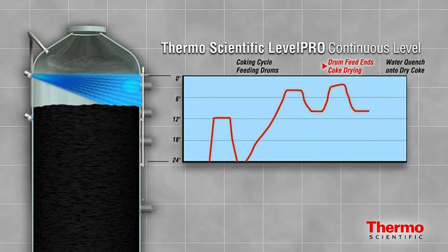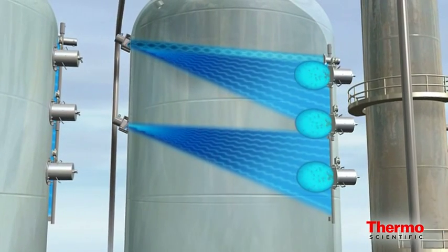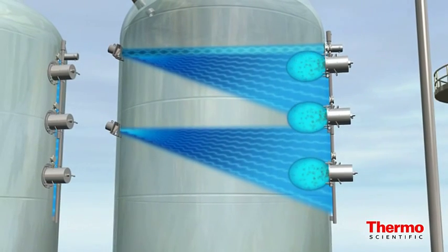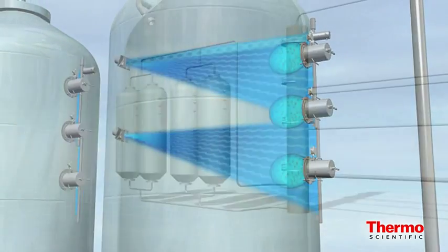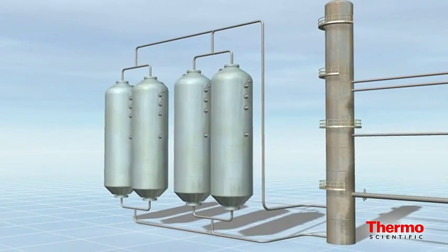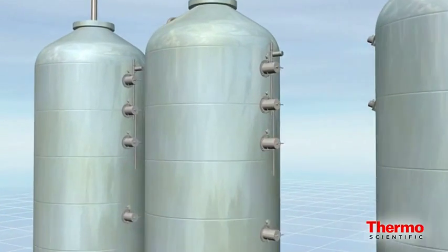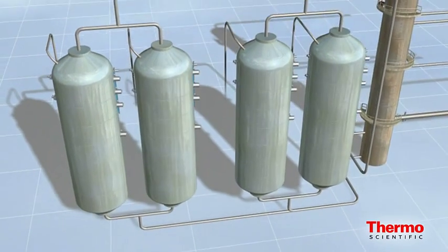Continuous level, in combination with neutron backscatter, also provides a redundant indication of when the water quench is complete, signifying that it is safe to open the drum. With the Thermo Scientific coker hybrid solution, operators have a clear picture of process changes inside the coke drum, ensuring greater coke output per cycle and improved overall cycle time. Combine these process efficiencies with a reduction in the use of anti-foam agents and rapid payback is assured. Thermo Scientific instrumentation — giving you the insight.